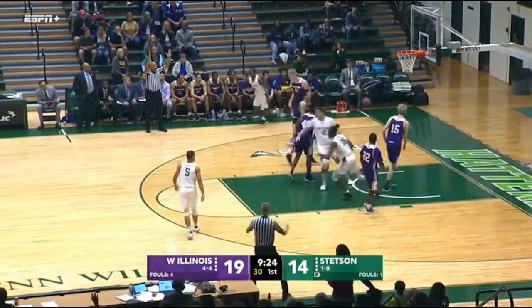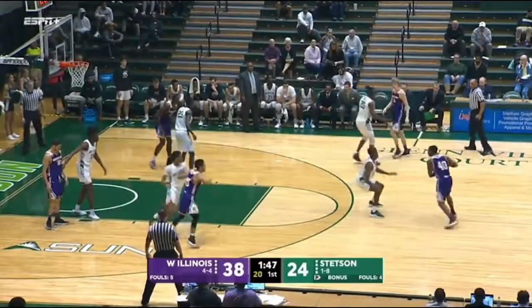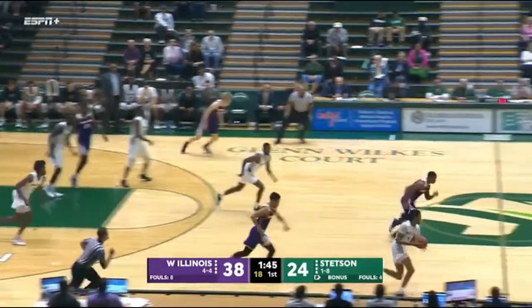Crutchfield, he's got a pop at three, and here's the first college points for Jalen Crutchfield. It feels like they've been shooting with five or six seconds gone.